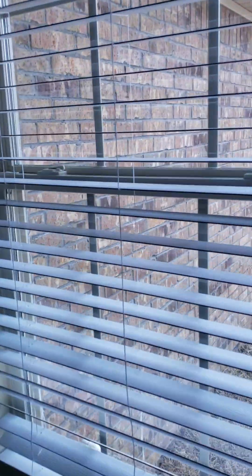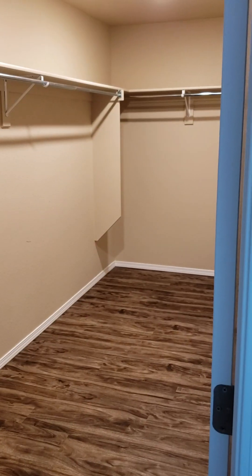So then you come here, and here's the view — it's our backyard and other people's backyards. And the master closet is almost as big as another bedroom.